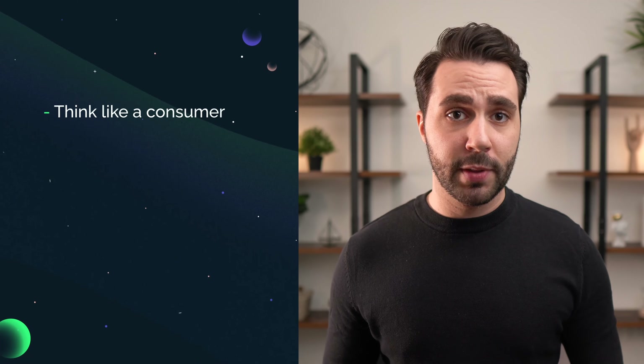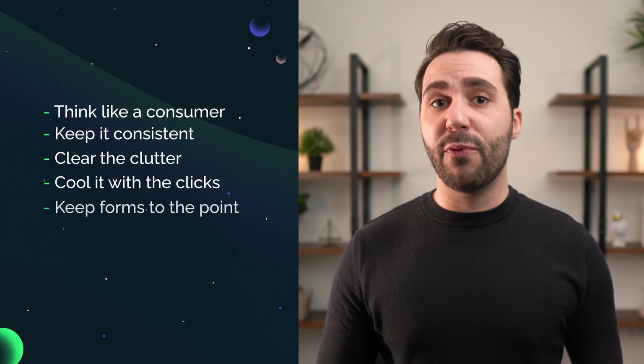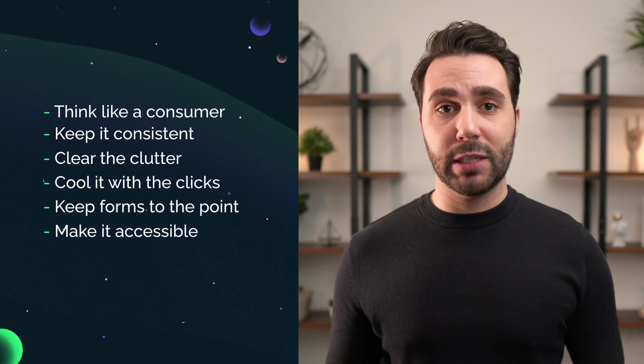Test the waters. After you've implemented everything, the only way you'll be able to know whether your UX design actually works is by having real people test it. Live feedback from consumers, clients, or even total strangers will give you an idea of what needs to be improved. Make sure you do this for both desktop and mobile, especially if most of your consumers are using smartphones to access your website or app.